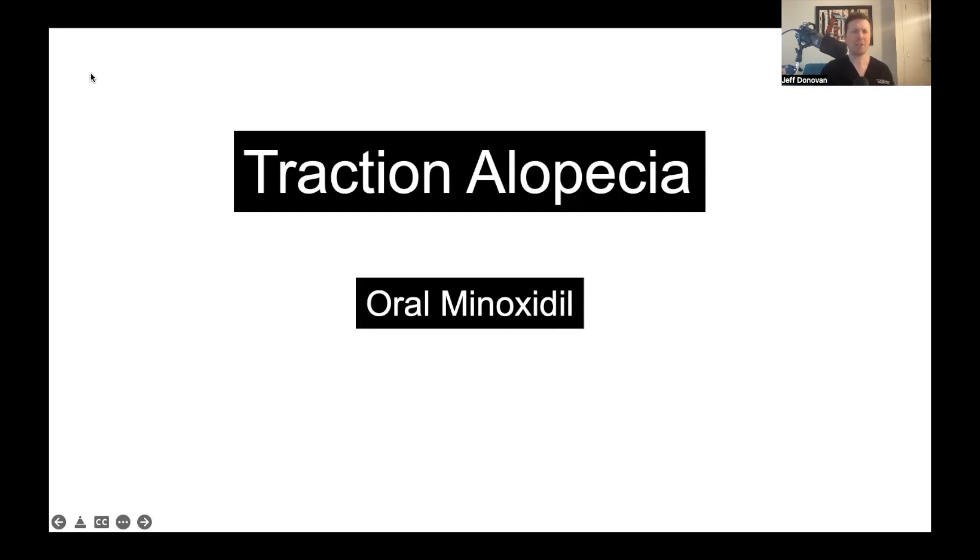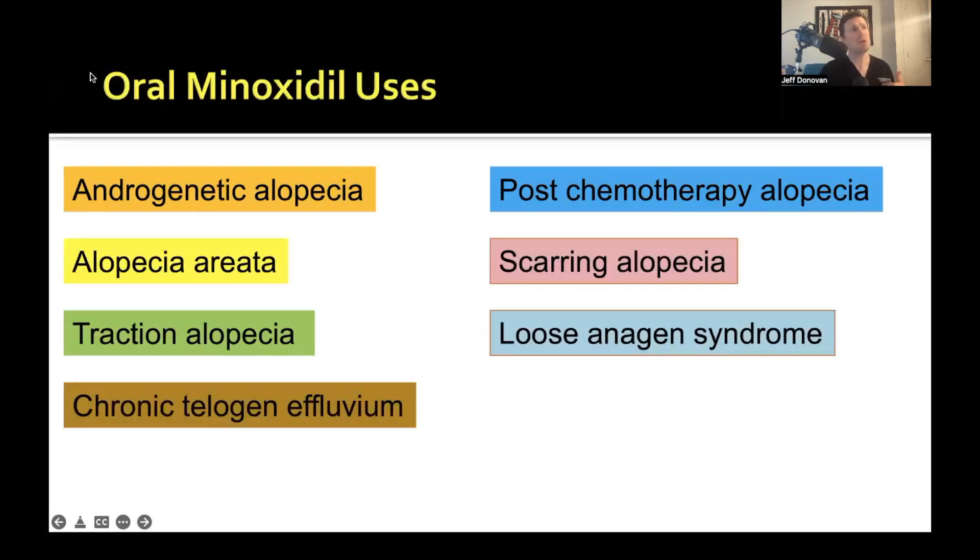From telogen effluvium, we move to traction alopecia and the use of oral minoxidil. Oral minoxidil is increasingly used around the world for various hair loss conditions including androgenetic hair loss, alopecia areata, traction alopecia, chronic telogen effluvium, post-chemotherapy alopecia, scarring alopecia, and loose antigen hair syndrome. None of these uses are FDA approved — it's all off-label. Typically we use low-dose oral minoxidil, meaning anywhere from 0.25 milligrams up to 5 milligrams.